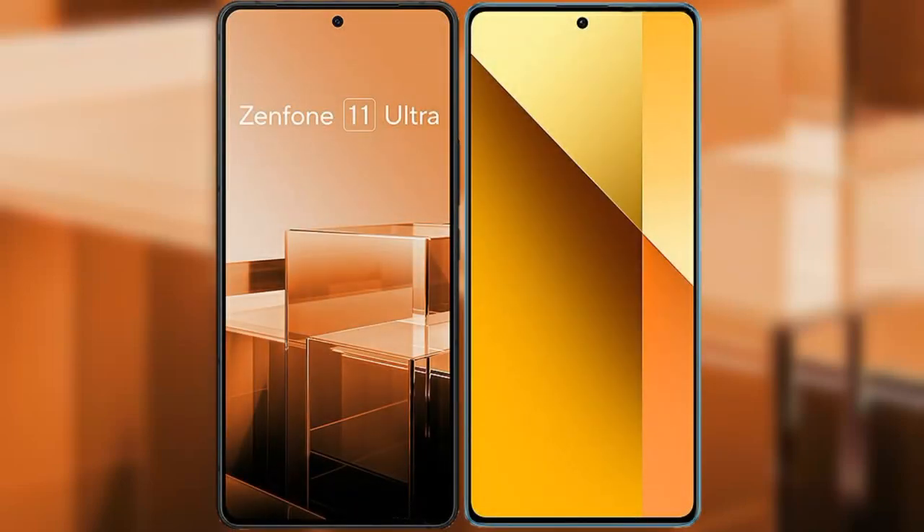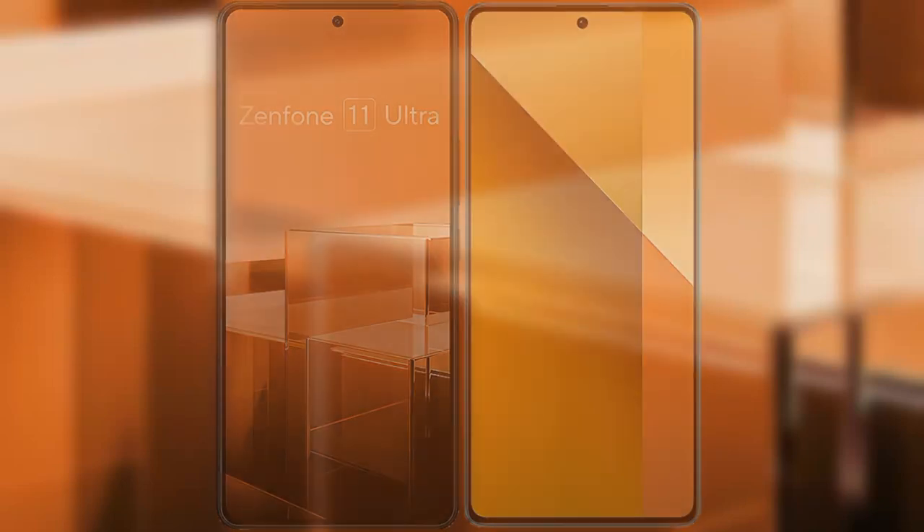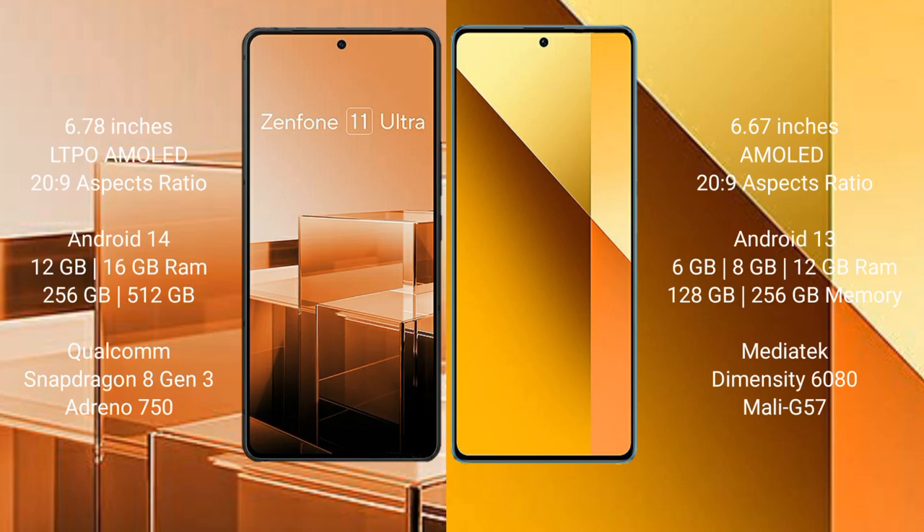I will compare the new Asus Zenfone 11 Ultra with Redmi Note 13. Asus Zenfone 11 Ultra comes with a 6.78-inch LTPO AMOLED display and SuccessFace 2029. Redmi Note 13 comes with a 6.67-inch AMOLED display and SuccessFace 2029.